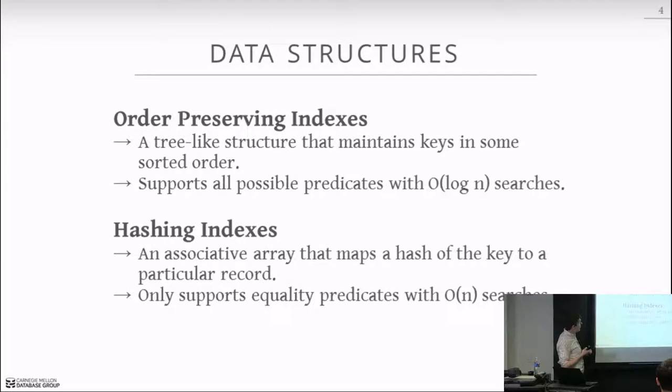The two major classes of indexes are order-preserving indexes — where the B-tree falls — and hashing indexes. Order-preserving indexes are always some kind of tree structure maintaining keys in sorted order, allowing point queries, range scans, and forward/reverse order within a single index, all in O(log N). A hashing index builds a hash table mapping single keys to individual elements: you hash the value you're looking up and the table tells you where that element is.